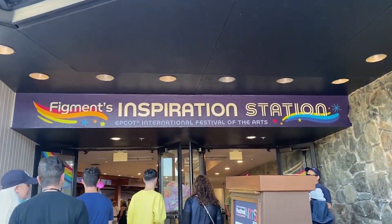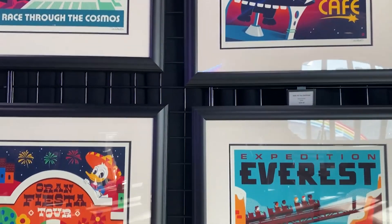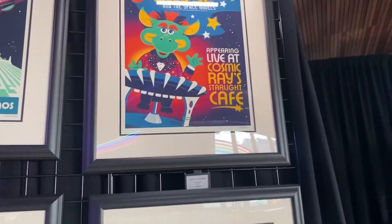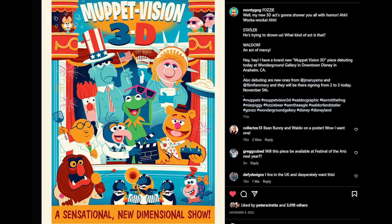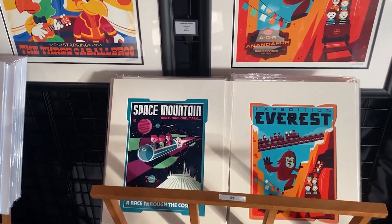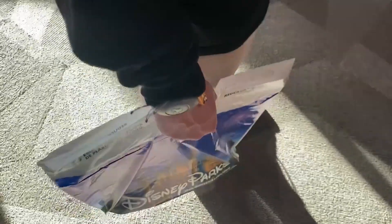Now we're heading back inside the Odyssey Pavilion hoping to meet Dave Perillo. They have an army of Figment popcorn buckets and a display table. Unfortunately the Grand Fiesta Tour and Sunny Eclipse prints are sold out — we were hoping for the Grand Fiesta Tour, Spaceship Earth, or his amazing Muppet Vision 3D one. We did get the Space Mountain print, which is super cute. Best of all, if you buy something by the artist, they'll sign it for you at no extra cost.